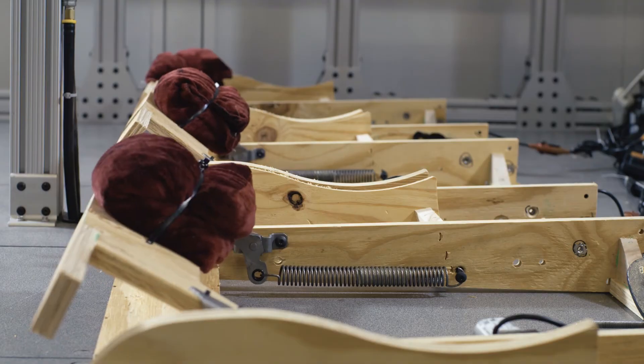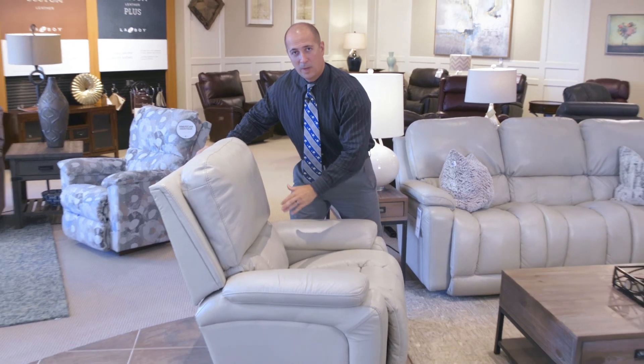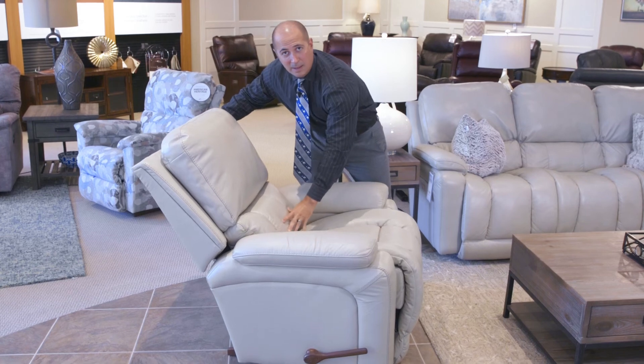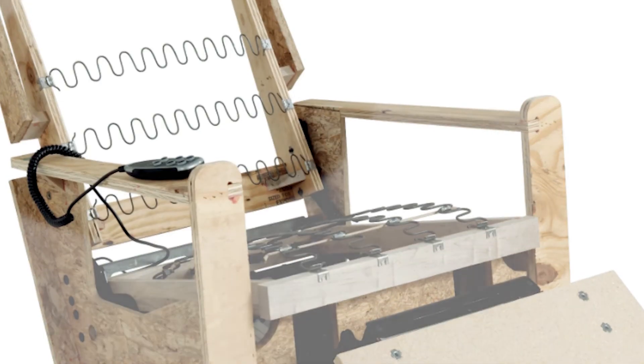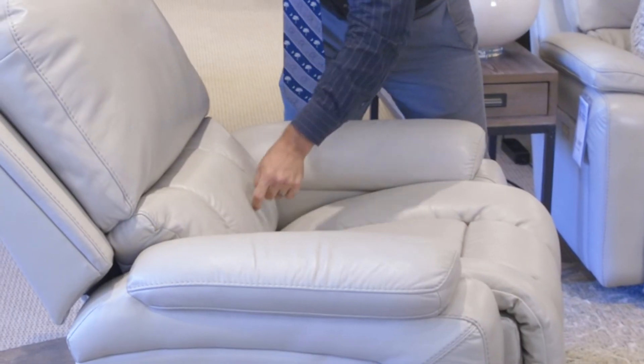Most reclining sofas — more specifically, all reclining sofas except Lazy Boy — have a breakaway back that loses lumbar support whenever you recline. The Lazy Boy hinges the back to the seat so when it reclines, it reclines together, much like this rocker recliner right here. As you can see, whenever I recline the back it doesn't break away — it moves with the seat and you maintain that lumbar support. Additionally, Lazy Boy has a sinuous wire spring right across the back to keep that lumbar support for many years to come.